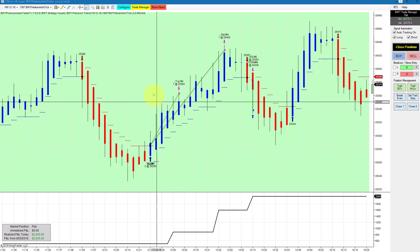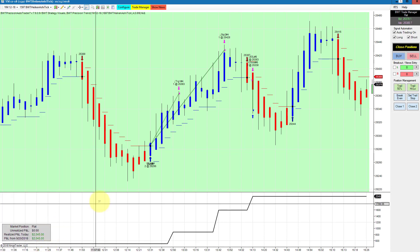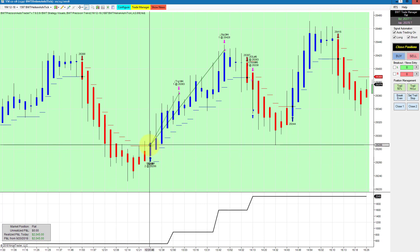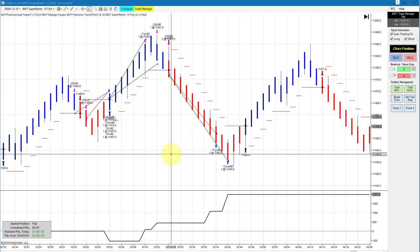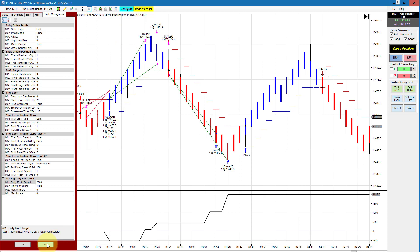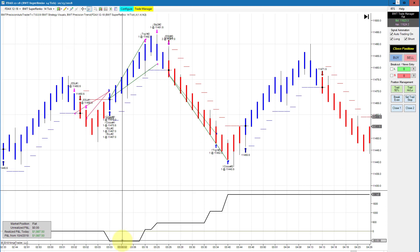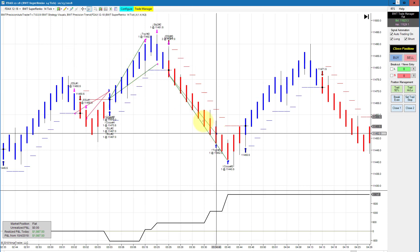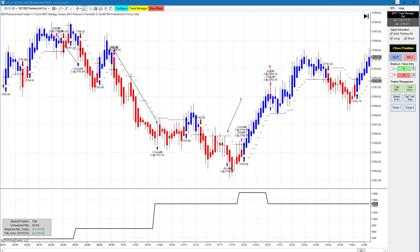The Dow on a 1597 Heiken Ashi chart, trading only two contracts with a higher time frame filter of a 60-minute chart, did $2,045 — a really well-placed trade. Our ever-consistent DAX on a Super Renko 14-tick with the $2,000 goal — a chart we've traded for a very long time — obviously hit its goal. You can see split fills in a very familiar pattern: a loser, drawing down about $250 per contract, then back-to-back winners with a long and a short. Really well-placed trades.